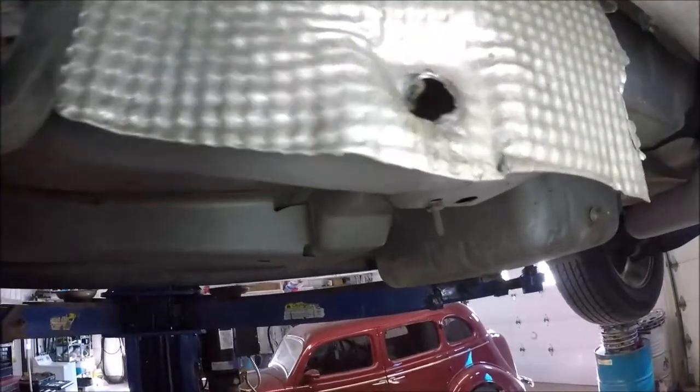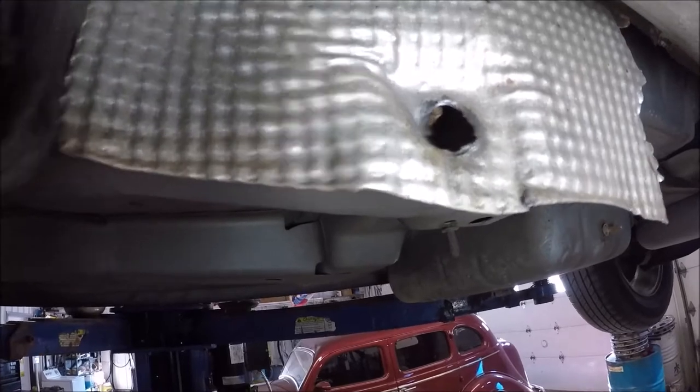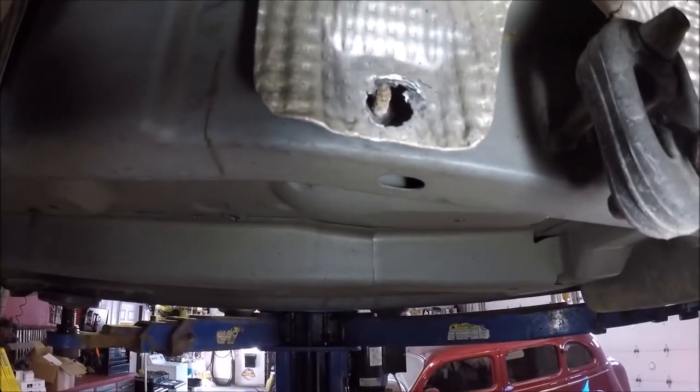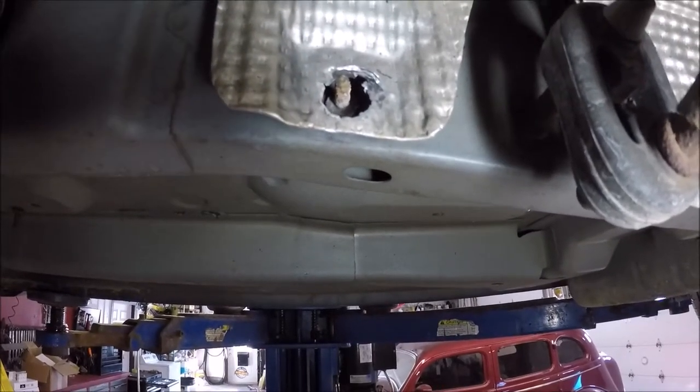The problem with these heat shields is that eventually the holes that the little nut and bolt go through to hold them on get worn and they just pull through. So we're gonna put a washer on it and hopefully cover that hole and get her tightened up again.